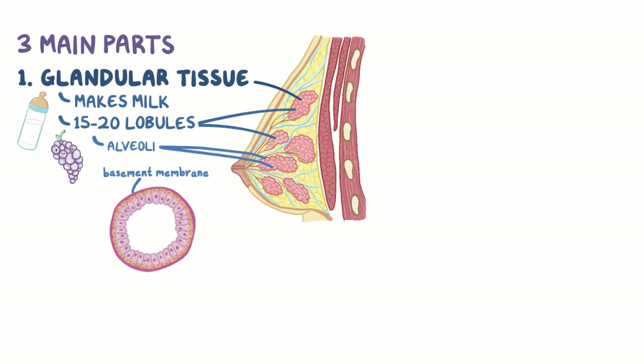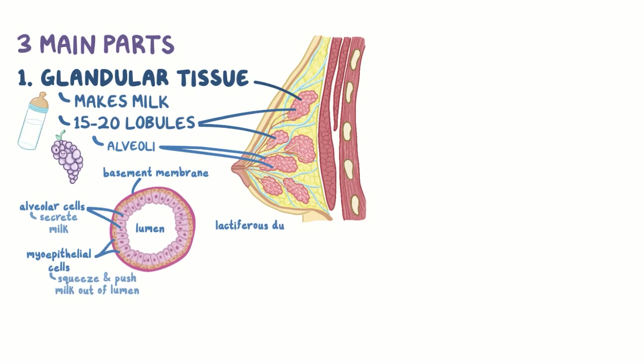Zooming in on the alveoli, there's a layer of alveolar cells that secrete breast milk into the lumen, which is the space in the center of the gland. Wrapping around the alveolus are special myoepithelial cells that squeeze down and push the milk out of the lumen of the alveolus, down the lactiferous ducts, and out one of the pores of the nipple.